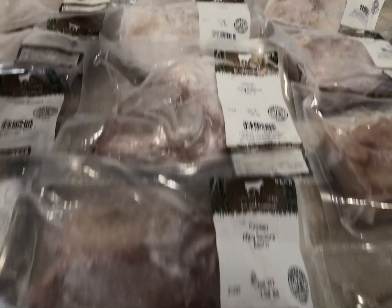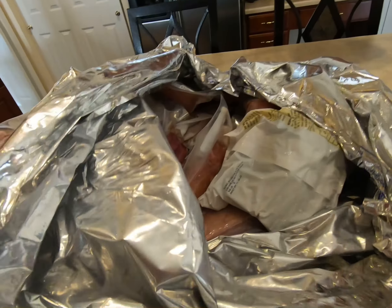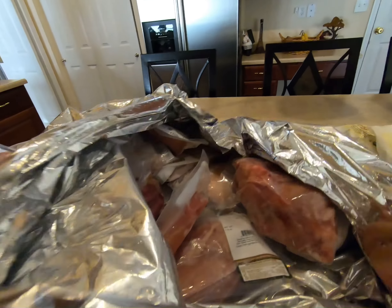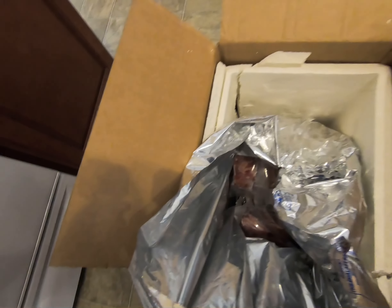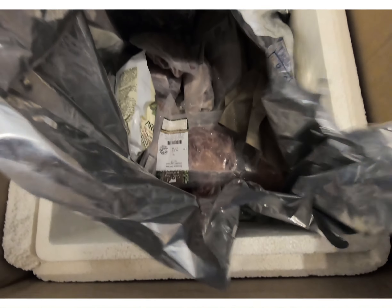I get four packs of the chicken thighs. I get two of those. You can see they have all the meat in here. Frozen beans, green beans, frozen broccoli. I have all the pieces.